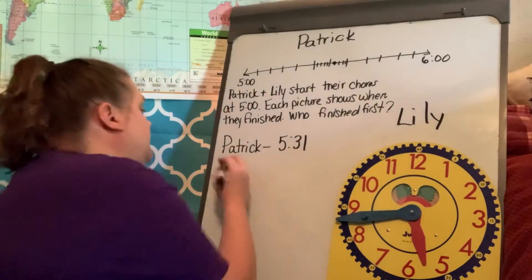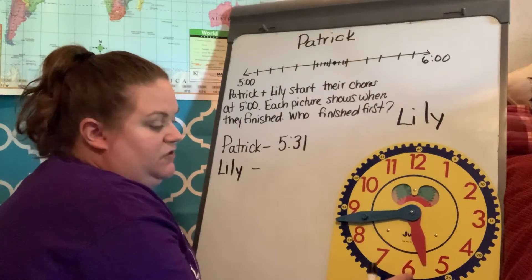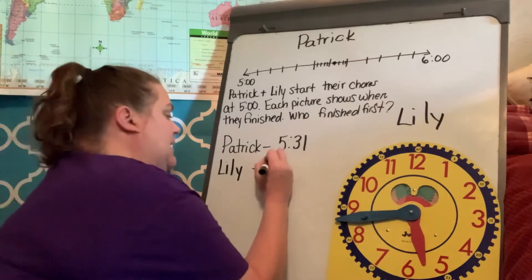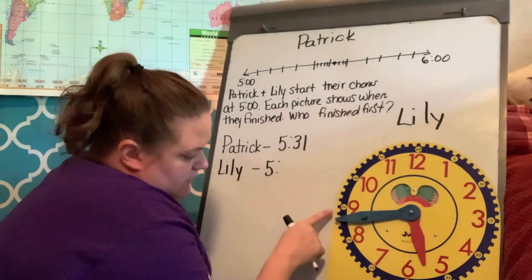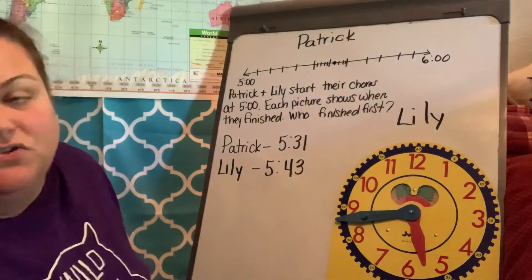When Lily stops, she stops at — now here's my clock — my hour hand is in between my five and my six. That means I haven't finished the hour out, so I need to go to the number before, which would be five. So she's stopping at five. And then I'm going to look at the minute hand and say this is forty, forty-one, forty-two, forty-three. So those are the two times.